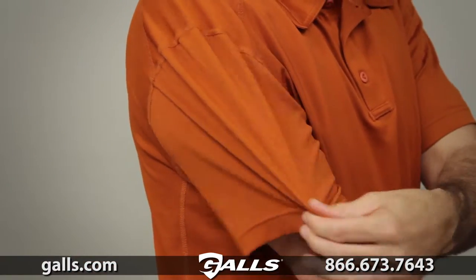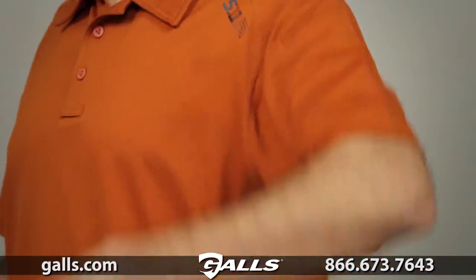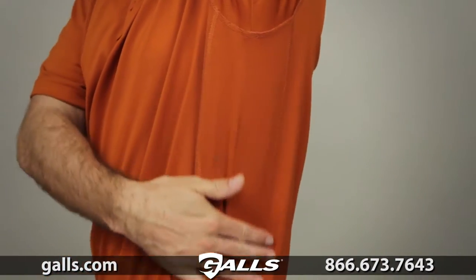The raglan sleeve construction provides full freedom of movement. The moisture-wicking fabric will keep you cool and dry throughout your shift.